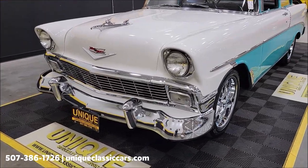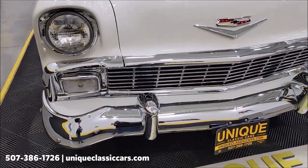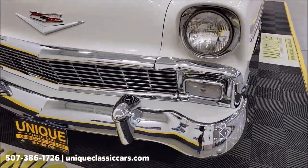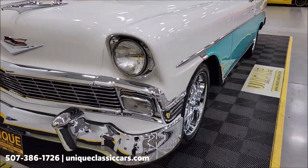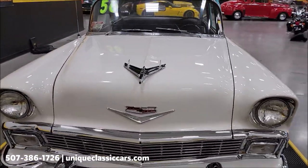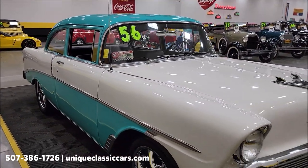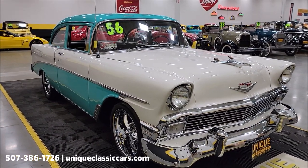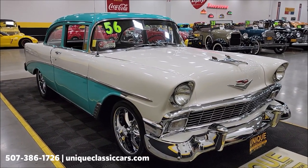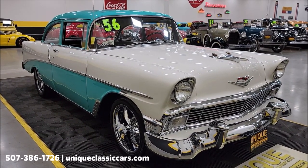This car shows very nice paint. Take a look at the front chrome bumper, grille, headlight surrounds — great shine and finish. Look down the length of that car, you can see how straight it is. There's a 1971 vintage 350 underneath the hood, paired up with a Turbo Hydra-Matic 350 transmission. Still pictures of the engine bay, interior, and underside can be seen at uniqueclassiccars.com — click the link below this video. You can also call us at 507-386-1726.